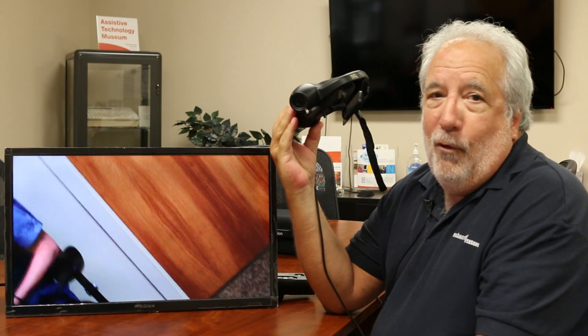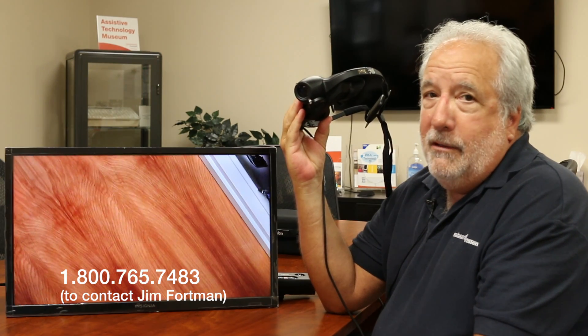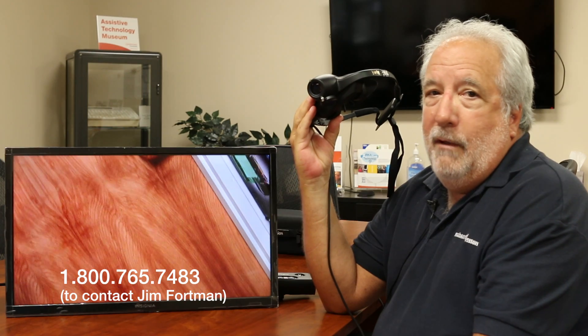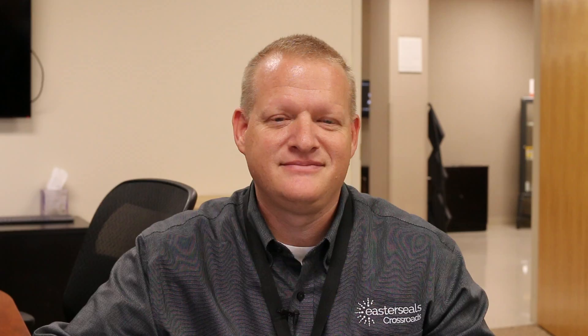I'm Jim Fortman with Vision Aid Systems. You're welcome to call me or here at Crossroads — my number is 800-765-7483 if you'd like to see one. We do have in-home demonstrations. Thanks so much. So what a great look at the Geordi — thanks Jim for doing that. That's your tech tip for this week. My name is Brian Norton with the INDATA Project at Easterseals Crossroads in Indiana.